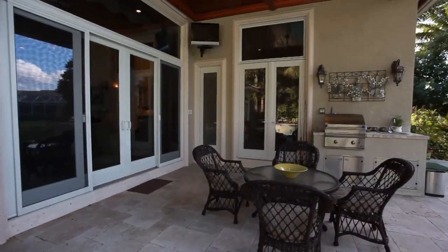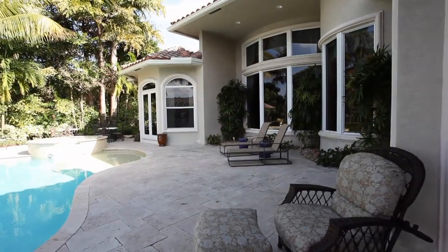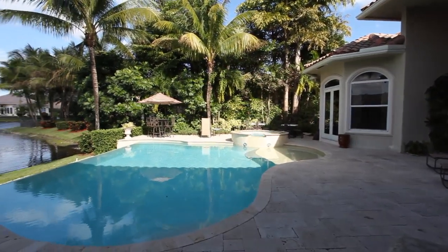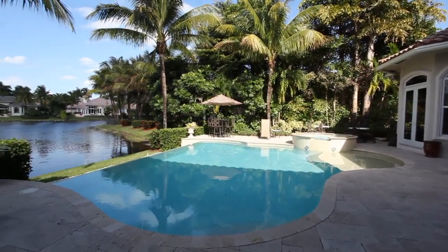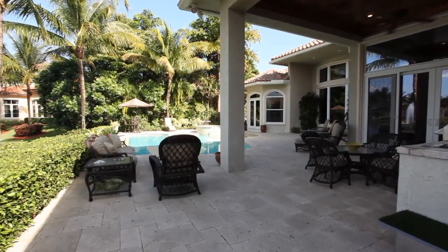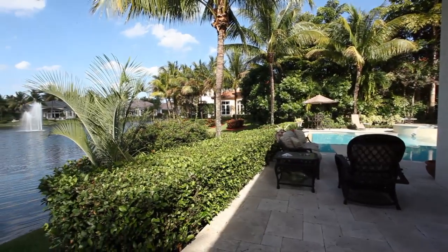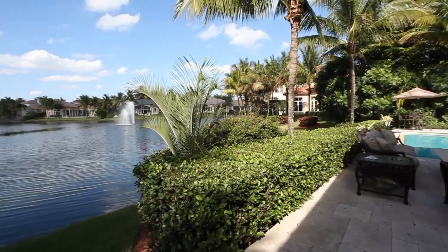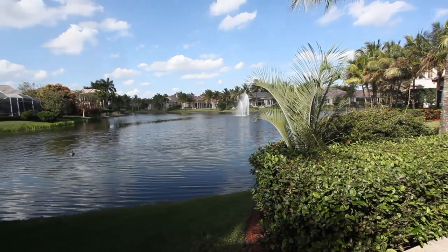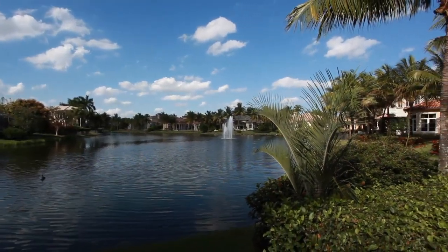The outdoor covered area with its pecky cypress ceilings and built-in barbecue is ideal for outdoor entertaining. Surrounded with lush foliage and tropical palm trees, this rarely available location is truly paradise. Sophistication and distinction can be yours here at 10601 Greyhawk Street in prestigious Hawke's Landing.